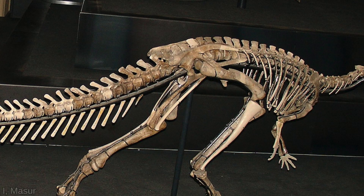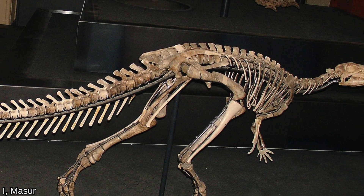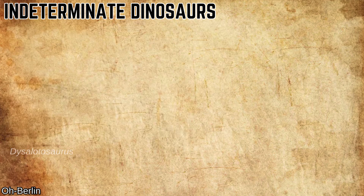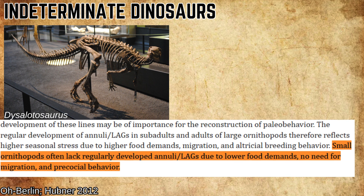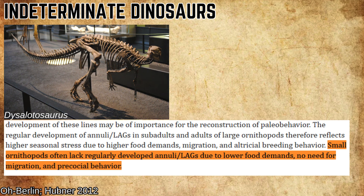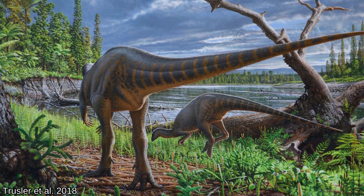At least some ornithopods experienced the indeterminate growth method, where their LAGs were internally inconsistent and growth mainly depended on how much they were eating. This is observed in Dysalotosaurus from Tanzania, and is apparently a common trend in smaller ornithopods. Hubner 2012 states that smaller ornithopods often lack regularly developed annuli LAGs due to lower food demands, no need for migration, and precocial behavior. But of course, all dinosaurs would have experienced indeterminate growth to some degree — some were just more unspecialized.